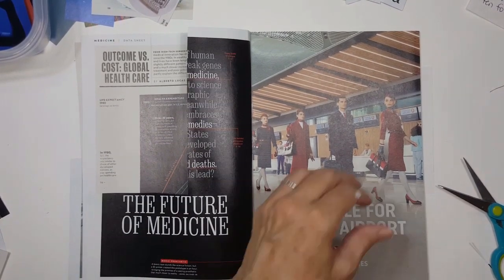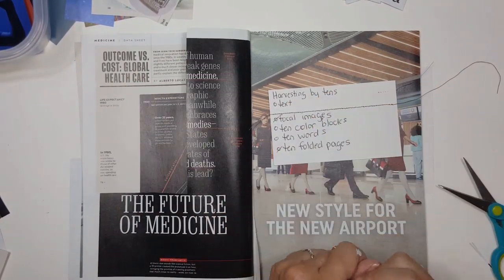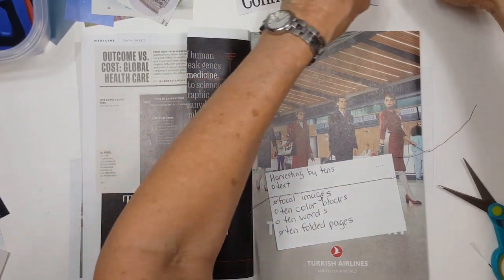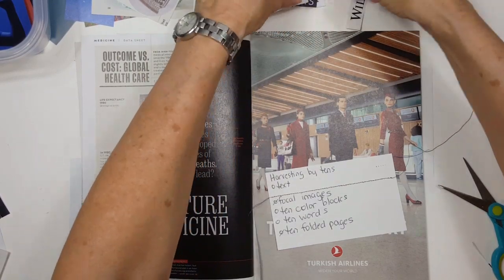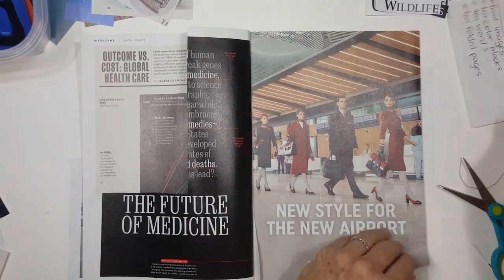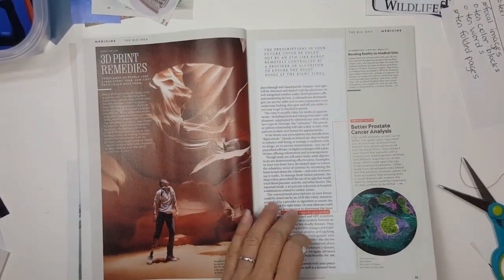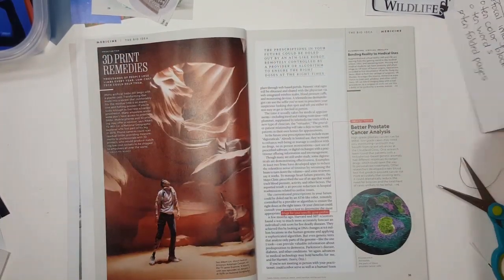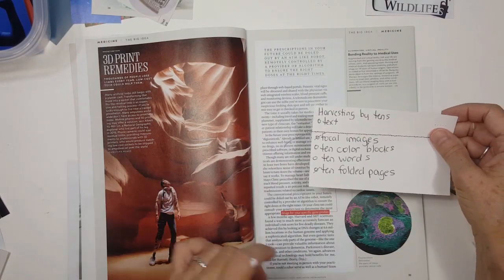We finished ten folded pages, we finished our focal images. We're looking for text — we have one, two, three, four, five, six words, so we need a few more of those. Let's see if we see anything interesting. Once you check your list, that's it — you're gonna leave everything else in place.